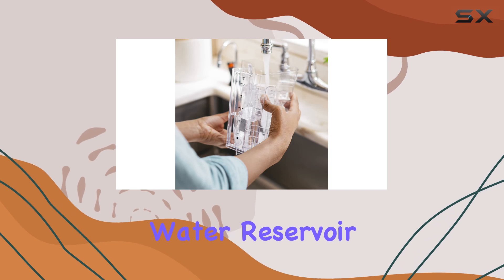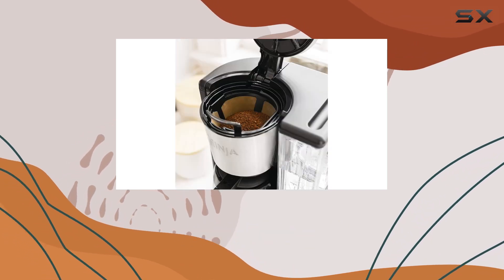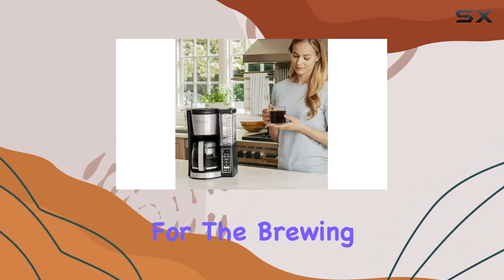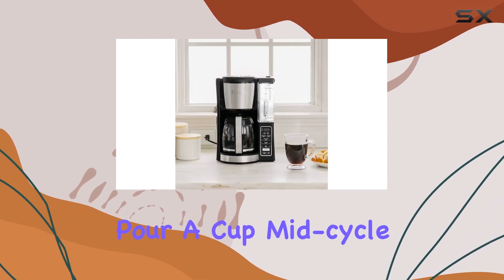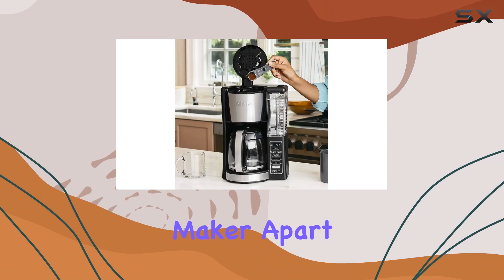The design of this coffee maker also deserves mention. The 60-ounce removable water reservoir makes refilling water a breeze, eliminating the awkward angle pours and spills that are common with other machines. And for those who can't wait for the brewing cycle to finish, the mid-brew pause feature allows you to pour a cup mid-cycle without making a mess.